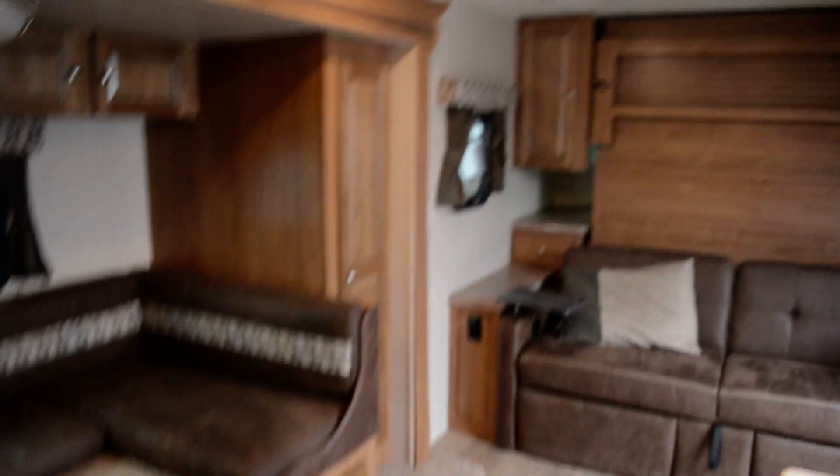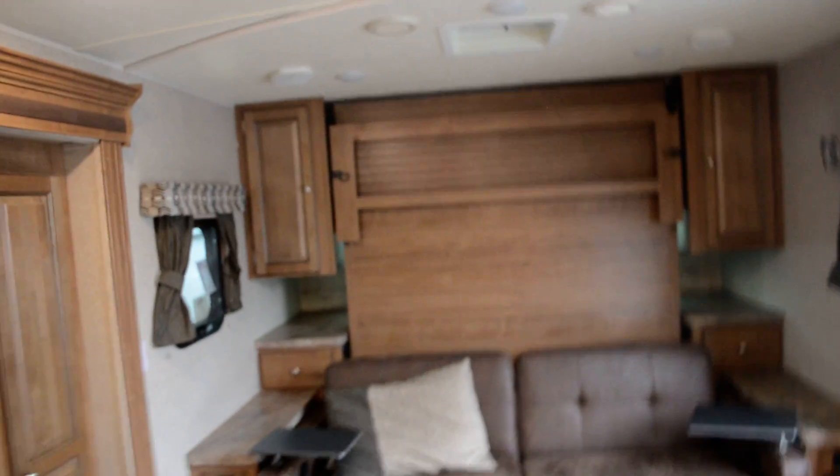This is Alex the eBay guy here at Beckley's RVs in Thurmont, Maryland. If you have any questions, call 240-405-7790 or stop in at Beckley's by appointment and ask for Alex the eBay guy.